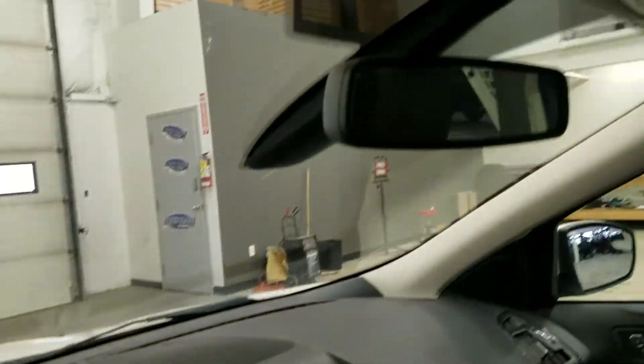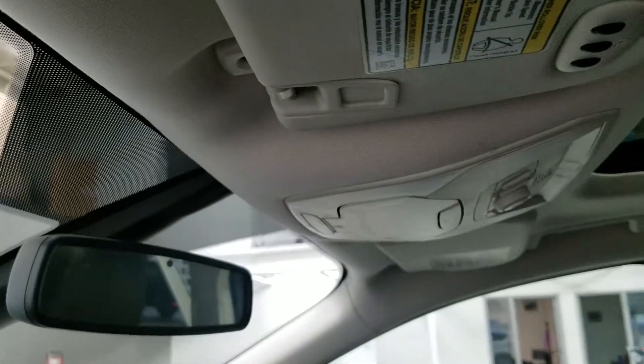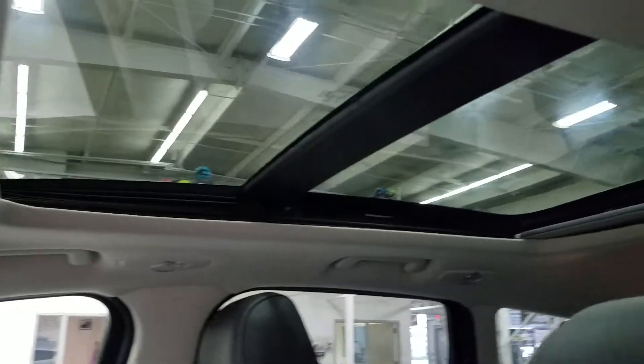Up above we have our auto-dimming rearview mirror as well as cabin light certified ambient lighting. We also have three garage door opener controls and our beautiful twin panel moon roof.